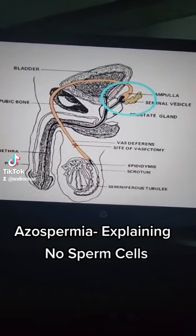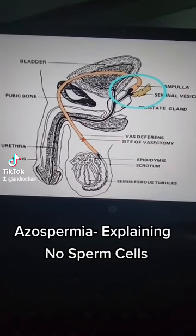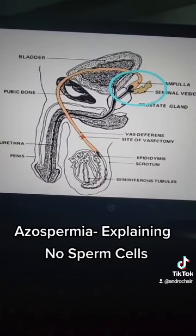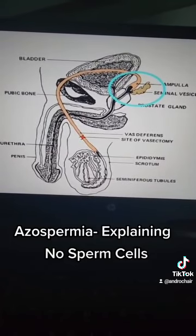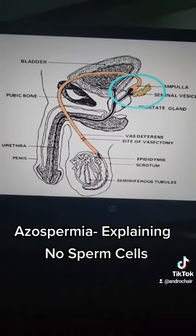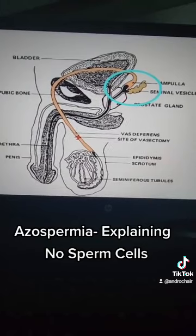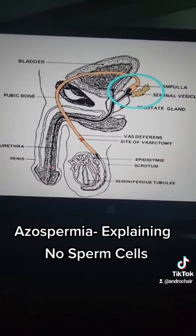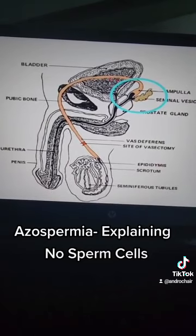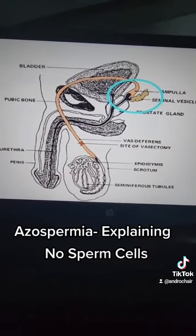So if we say a man does a semen analysis and there are no sperm cells, there could be two reasons. One, maybe that man was born without this tube called the vas deferens. Or there is a blockage around this tube — there could be a blockage here. So if there is a blockage on this tube, that means sperm cells will leave the testis but won't be able to connect with the fluid here and mix and come out. Which means the testis will be producing sperm cells, but they won't be able to pass through this tube and mix with the fluid and come out as ejaculate that has sperm cells inside.